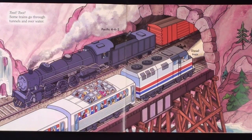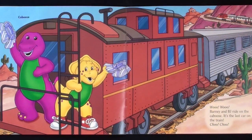Some trains go through tunnels and over water. Barney and BJ ride on the caboose. It's the last car on the train.